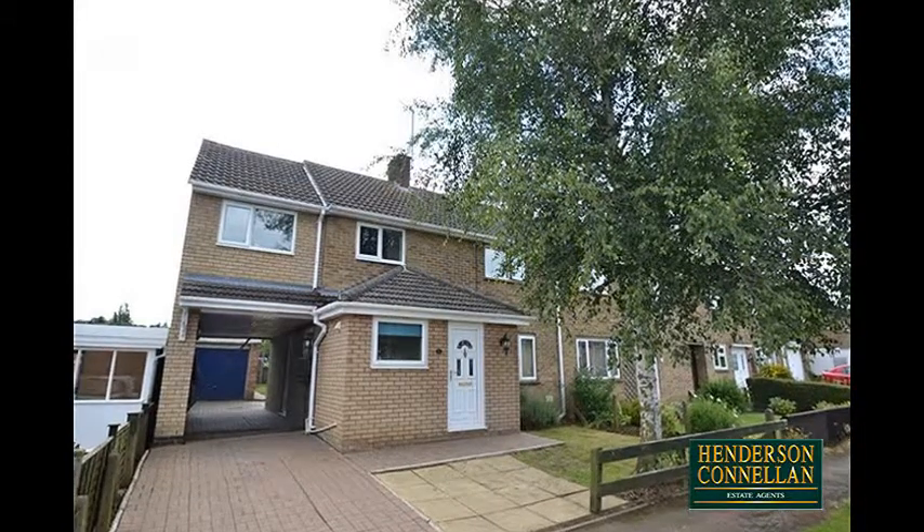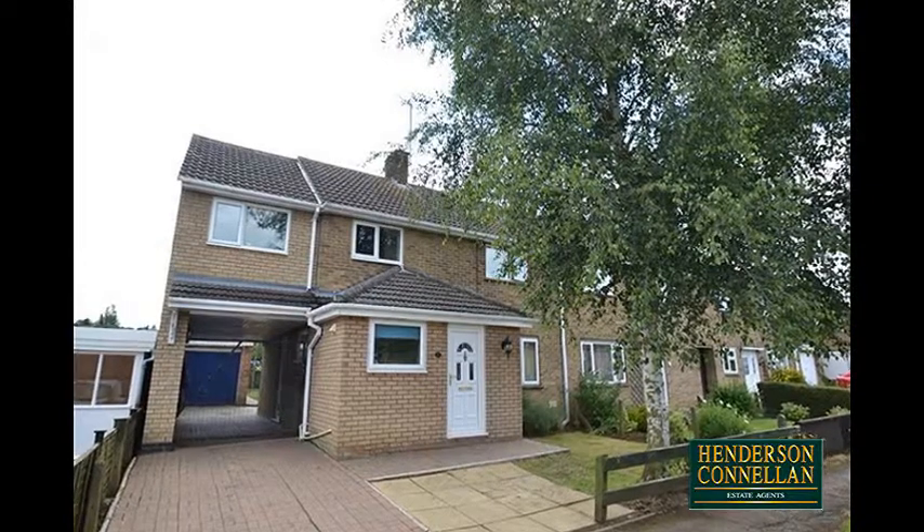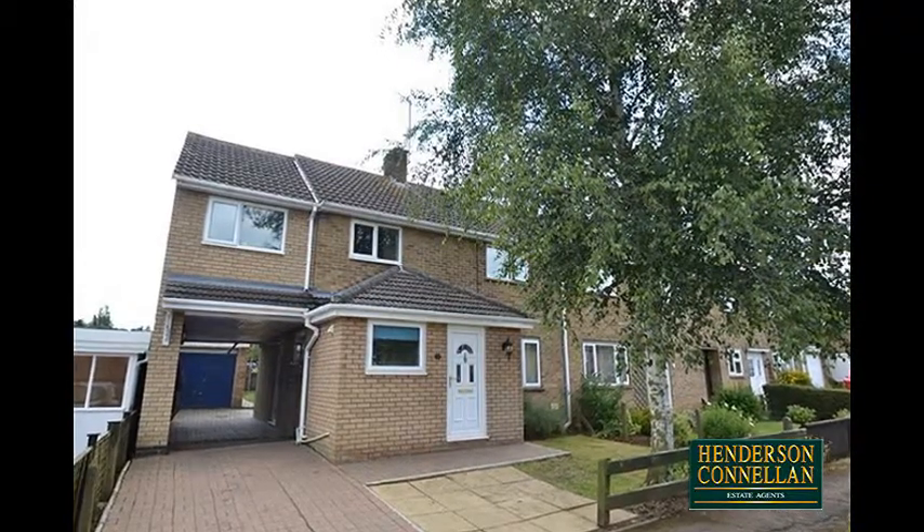Crafted for comfort, a brilliant opportunity to purchase a beautifully presented extended end-of-terrace home located in the picturesque village of Cottingham.